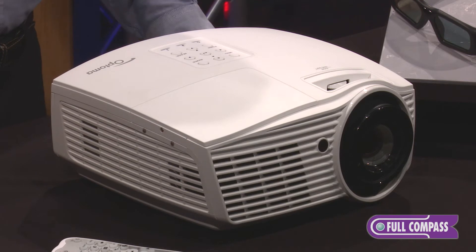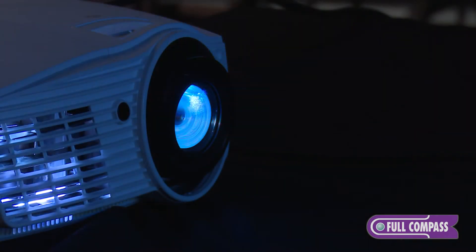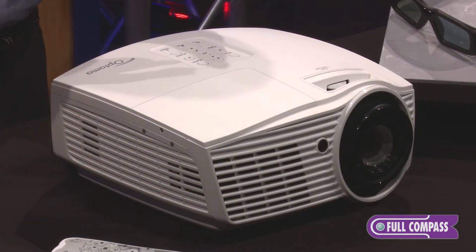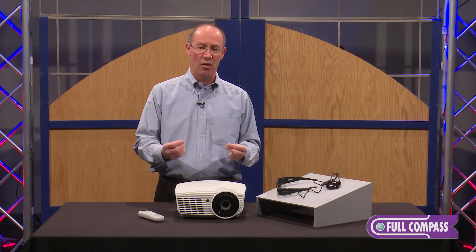The HD161X also has dynamic contrast. What that does is, in a very dark scene, the lamp actually dims down a little bit. So if you have a very bright scene, you're going to pick up all the color and detail in that scene. But if you go to a very dark scene — say you're in a very shadowy, dark area — you can pick up the detail even in the shadows.